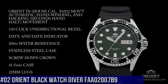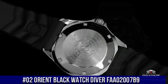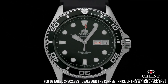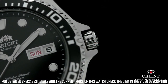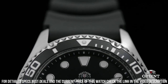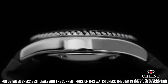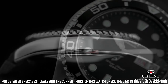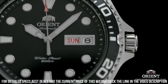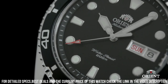Number 2. Orient Black Watch Diver FAA02007B9. Mineral dial window, analog display, push button fold-over clasp with safety, stainless steel case. Day-date calendar, item weight 3.49 ounces, Japanese automatic movement, water-resistant depth 660 feet.